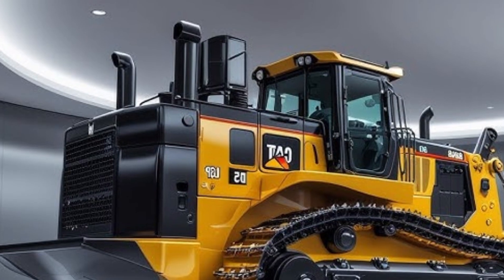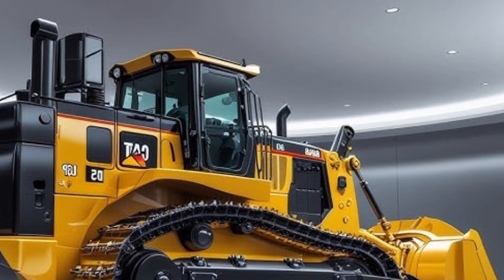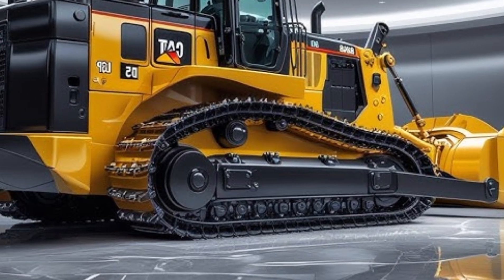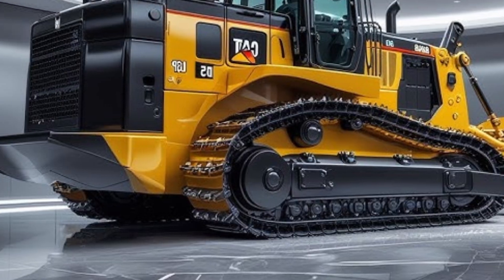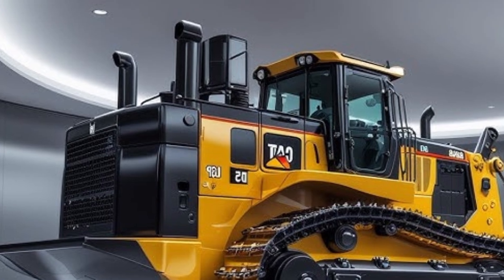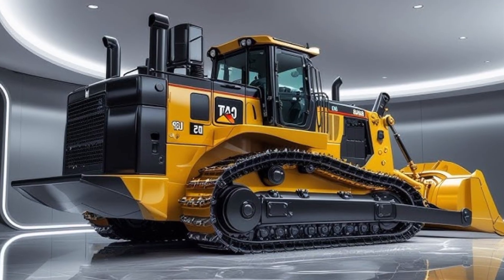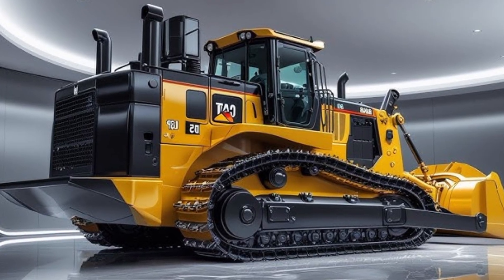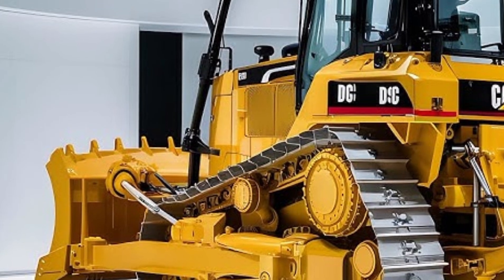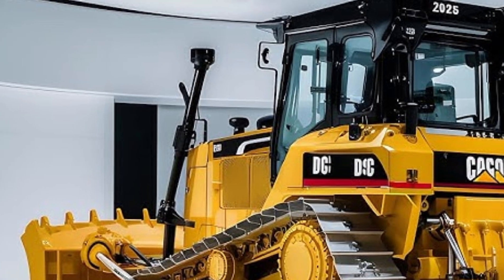The D70 features a massive semi-universal SU blade with a 24 cubic meter capacity, allowing the bulldozer to move large volumes of soil, rock, or debris in fewer passes, significantly boosting productivity. The blade is made from high-tensile steel and features reinforced cutting edges for longer life. Caterpillar's advanced load-sensing hydraulics adjust pressure dynamically to provide consistent lift and tilt response even under varying loads.